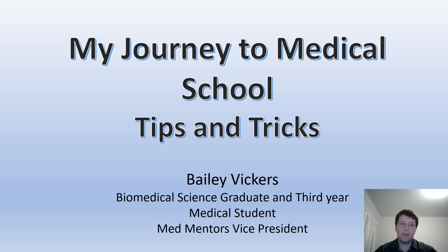A little bit about my history before med school: I was a biomedical science graduate from Deakin University at the Waurn Ponds campus and I sat the GAMSAT in my second and third year of that degree. I was fortunate enough that on my second attempt of the GAMSAT I got a mark that was competitive enough to use with my GPA to apply to med schools, and was offered an interview at Deakin University in Waurn Ponds.